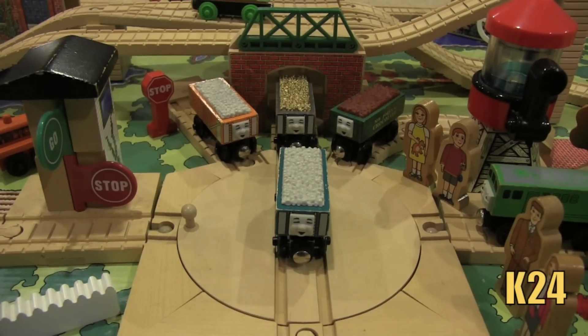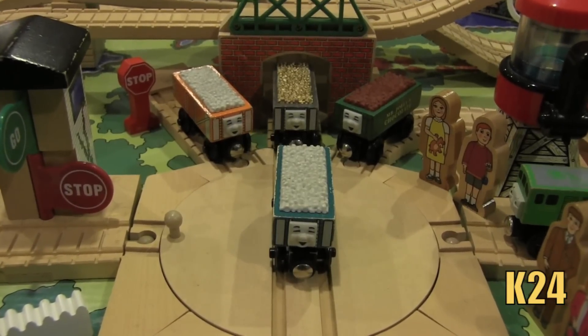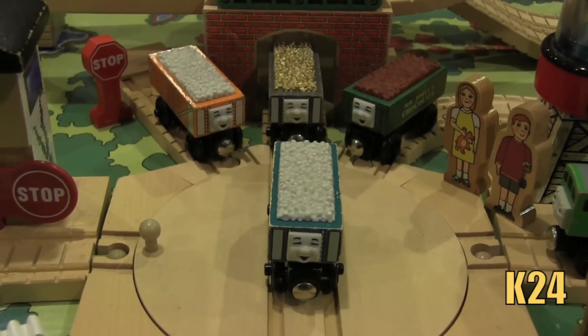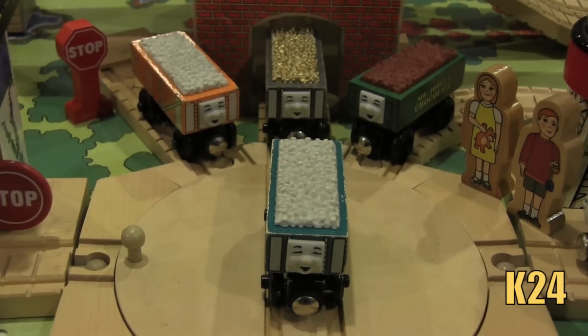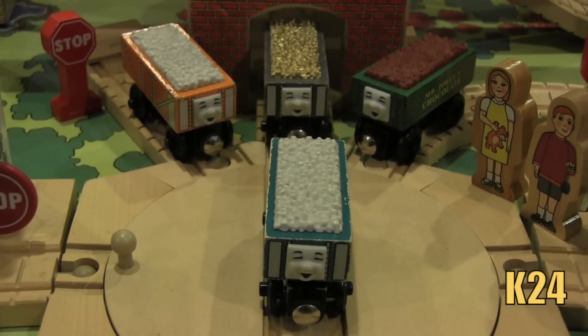Welcome back, everyone. Thanks for tuning in to another Thomas Wooden Railway discussion. Today we're going to do something slightly out of the ordinary. Instead of reviewing our typical engines and road vehicles, we're going to take a look at a piece of Thomas Wooden Railway history — an item that has been in the line for over a decade and is essentially a part of Thomas Wooden Railway history. He may seem insignificant, but he's actually quite important.